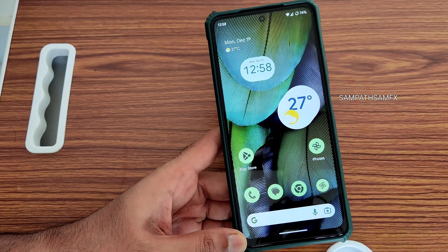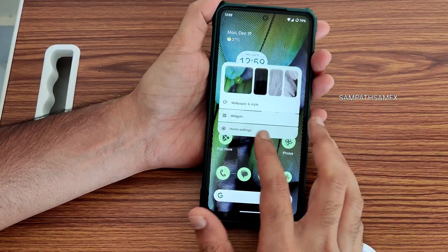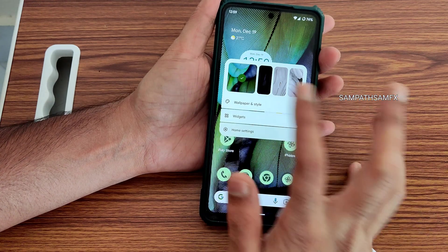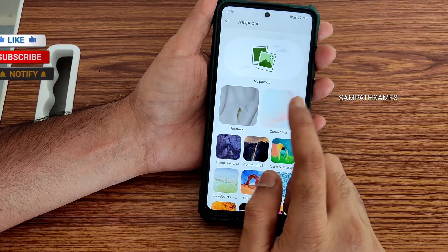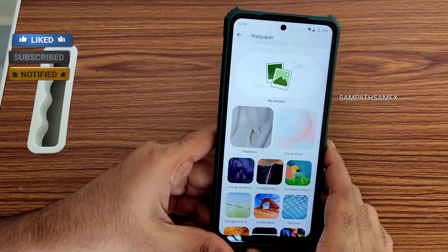This is the home screen — it's a little bit enhanced with new wallpapers. If you go into Wallpaper and Style, change wallpapers, you get these feather wallpapers which are added in this particular update of the ROM.